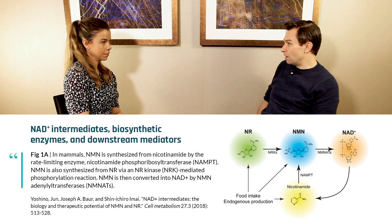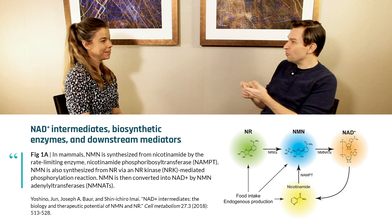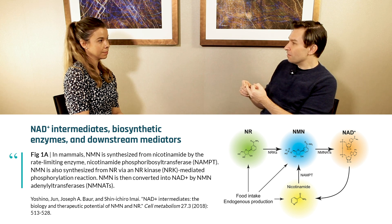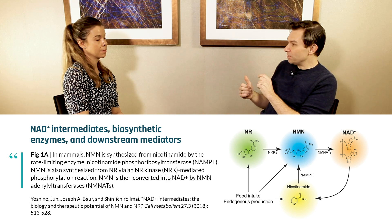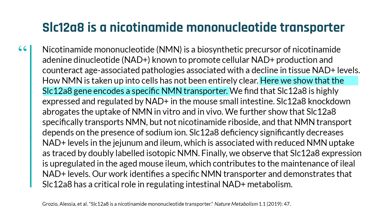NMN and NR are two molecules. NMN stands for nicotinamide mononucleotide, which is essentially the immediate precursor to NAD. If you give a cell NMN, it will be taken up by a transporter — just discovered by my colleague Shin Amai, who we used to work with at MIT and is now at WashU. He and I both wrote about it recently: there's a transporter that takes up NMN, and it's converted within one step to NAD inside the cell. Now it's locked — it's a big molecule locked inside the cell.